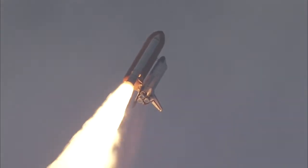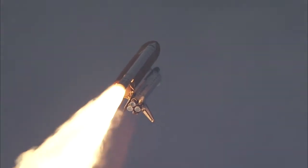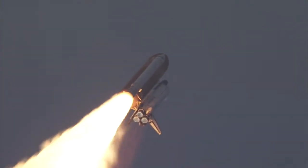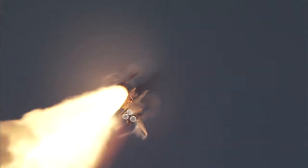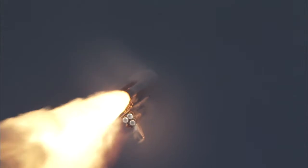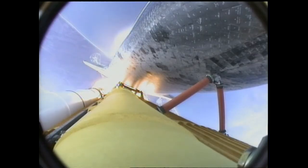Flying at 400 miles per hour, one mile in altitude and seven miles down range already from the Kennedy Space Center. Endeavour's engines were throttling down as the orbiter passes through the area of maximum pressure on the vehicle, now 50 seconds into the flight.